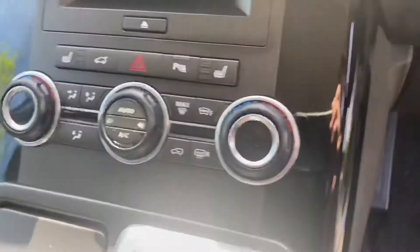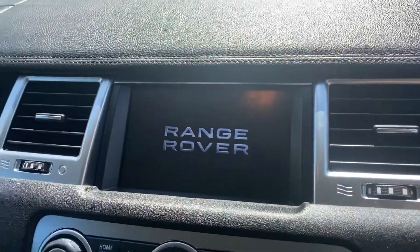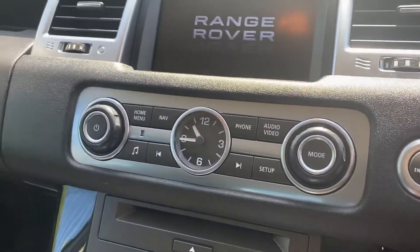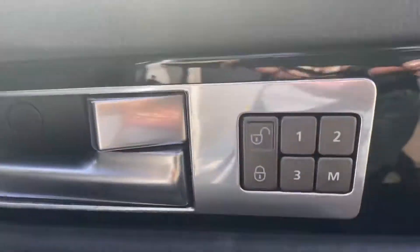This is the automatic with dual zone climate control and heated front seats. You'll see the navigation display when it's on, and there's an analogue clock. It's got the full electric pack with electric memory seats, and it does have the Harman Kardon audio system.